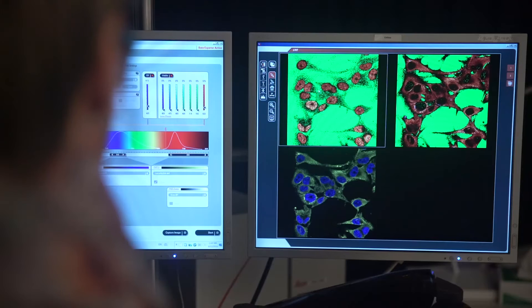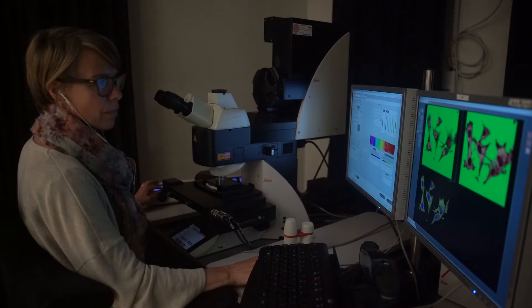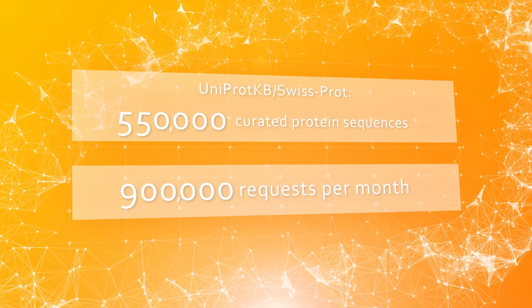As scientists we most of the time look at the number of publications, and Elixir in this case has actually looked at the impact of the resources that are used internationally. UniProt and the Swiss-Prot section of it is mainly used, for example, in patents. This is something that we never look at and it's actually an indirect measure of the impact of our resource.